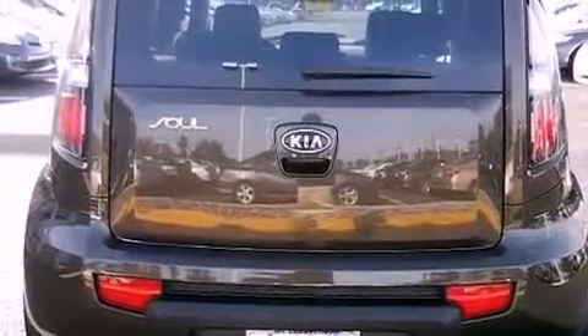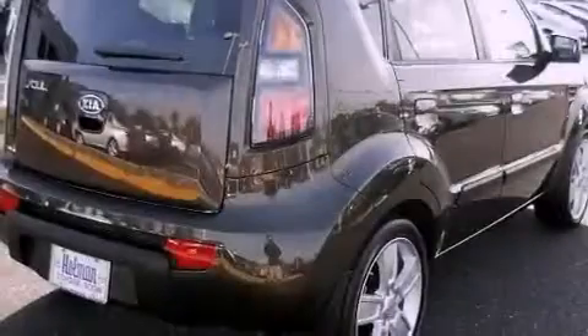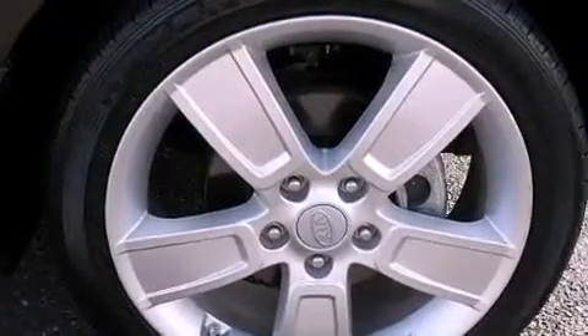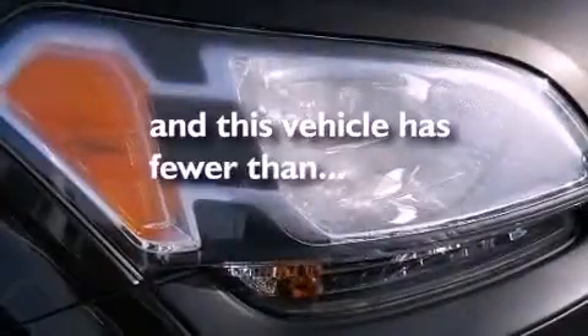a split folding rear seat, cruise control, performance tires, a passenger side vanity mirror, privacy glass, an anti-lock braking system, rear curtain airbags, full power accessories, and this vehicle has less than 16,000 miles.